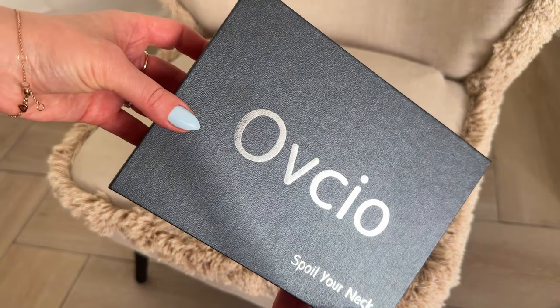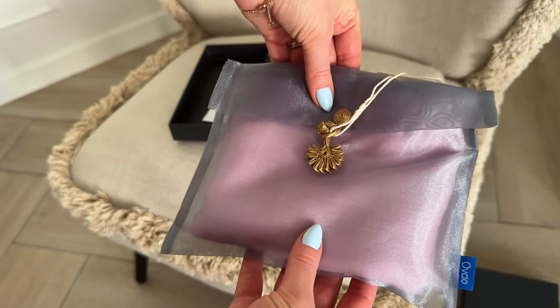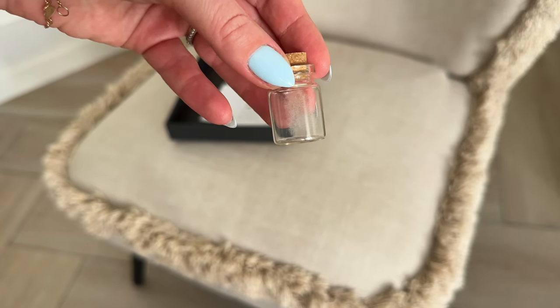Of course, you can pick whatever color you like. Plus, with Mother's Day on the horizon, it can serve as an excellent gift choice. And let me tell you about the packaging — it's simply exquisite. I really like the inscription on the box: 'spoil your neck.' The scarf comes in a beautiful case with a tiny jar containing a cashmere sample, just a small detail that elevates the gifting experience.